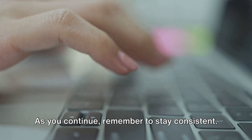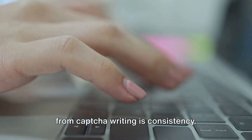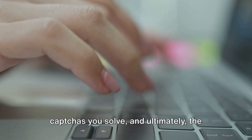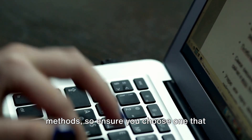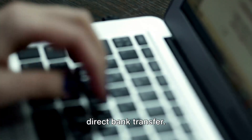As you continue, remember to stay consistent. The key to making a substantial amount from CAPTCHA writing is consistency. The more time you dedicate, the more CAPTCHAs you solve, and ultimately, the more money you make. Finally, once you've accumulated a decent amount, you can cash out. Different platforms have different payout methods, so ensure you choose one that works for you. Options may include PayPal, PESA, or direct bank transfer.